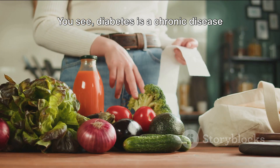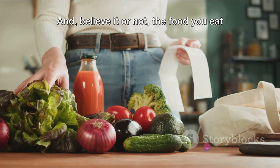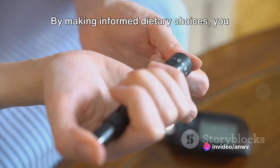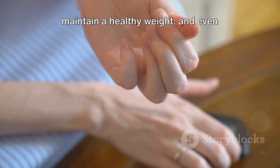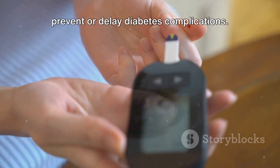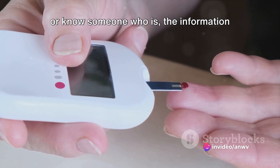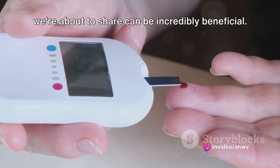Diabetes is a chronic disease that affects how your body turns food into energy. And believe it or not, the food you eat plays a significant role in controlling this. By making informed dietary choices, you can manage your blood sugar levels, maintain a healthy weight, and even prevent or delay diabetes complications. So whether you're living with diabetes or know someone who is, the information we're about to share can be incredibly beneficial.